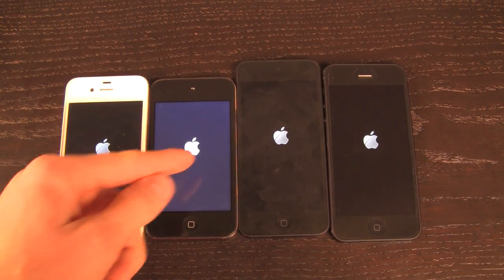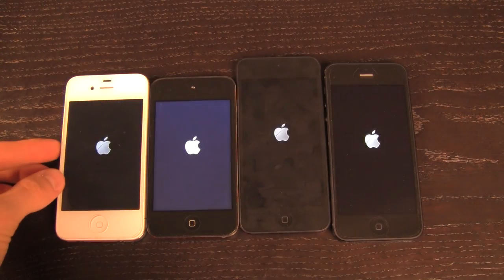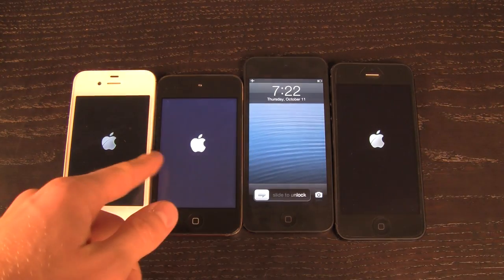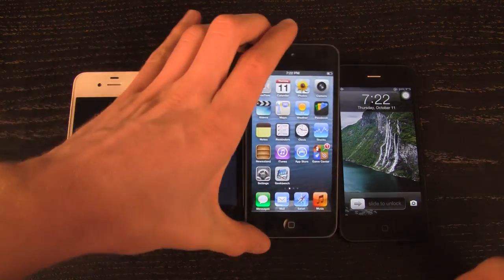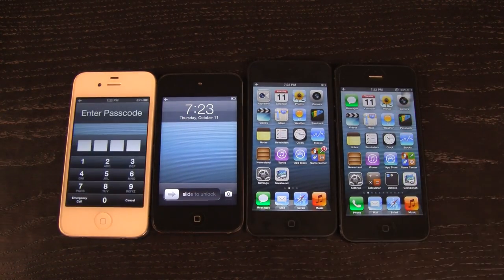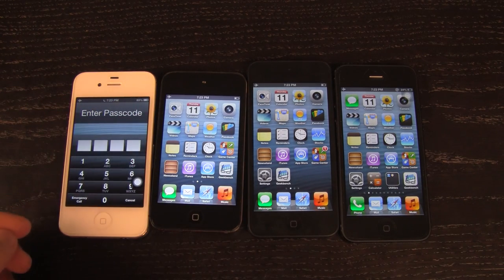Again: iPhone 4S, iPod Touch 4th generation, iPod Touch 5th generation, and the iPhone 5. A thing to note is when looking at the iPod Touch 4th generation the black levels are absolutely horrible in comparison to all of the other devices. Surprisingly, the iPod Touch 5th generation came up first, followed by the iPhone 5, then the iPod Touch 4th generation, and then the iPhone 4S finished last.